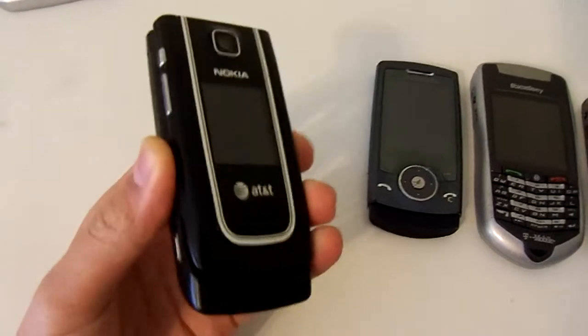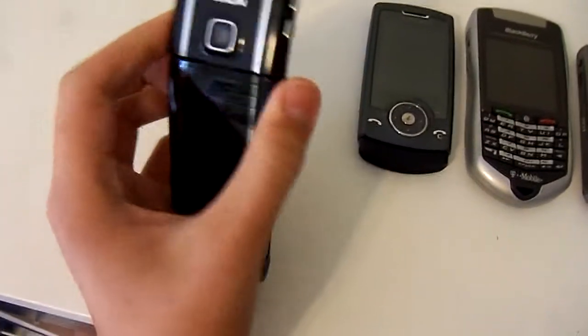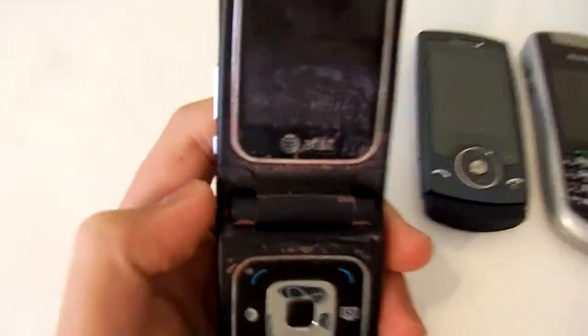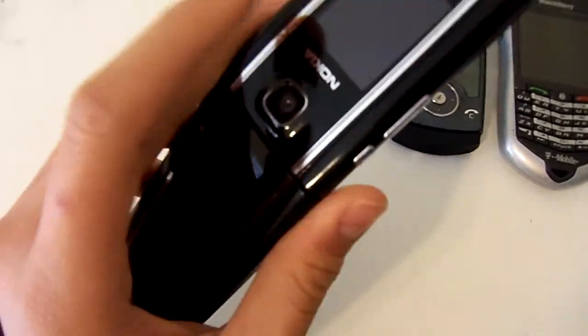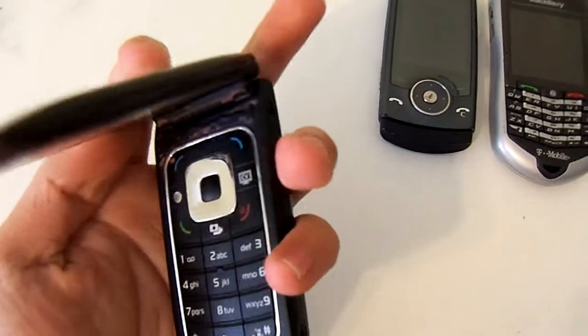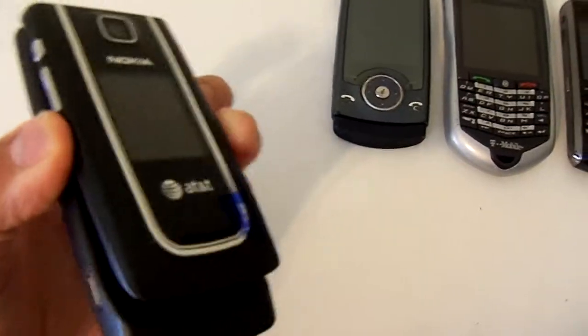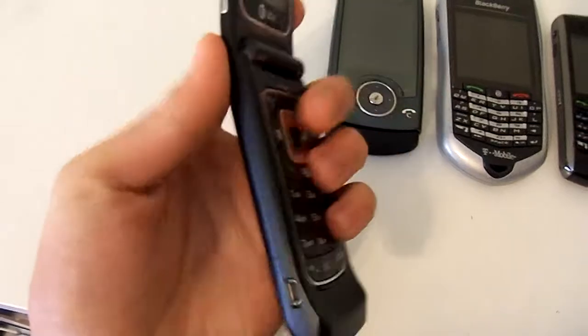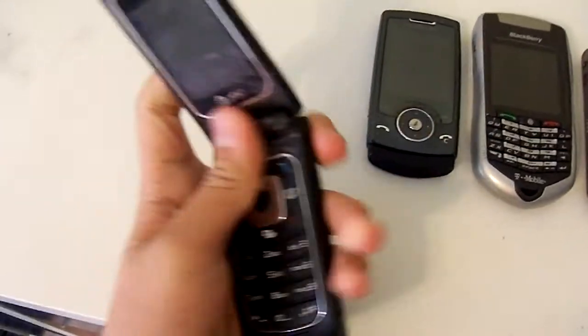Next we have a Nokia flip phone from AT&T. This one's really dirty — I don't even want to know what that is, probably built-up dirt over the years from my dad traveling and stuff. I like this one though — it looks the most sleek. Sleekest design. Looks cool, like jet black, like the iPhone 7. Same thing — the keys, the buttons. Traditional flip phone.